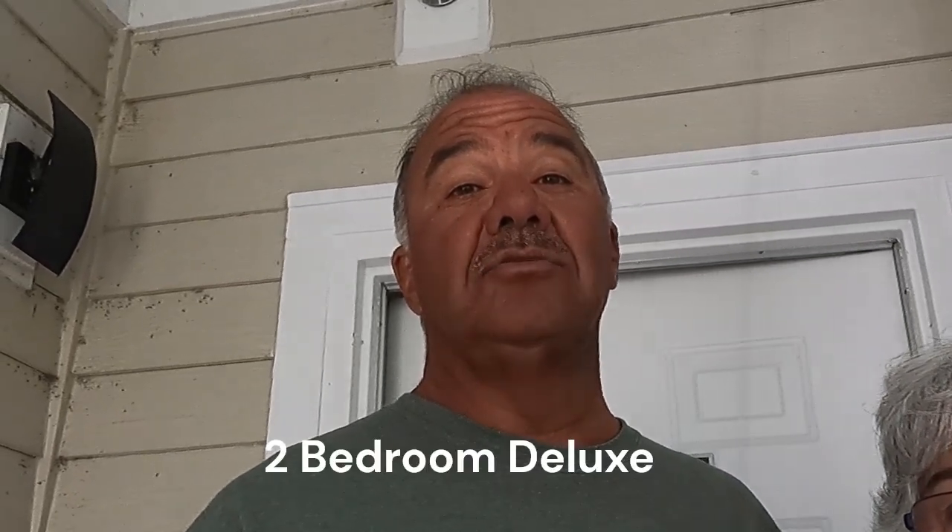Hi everybody, it's Chris and Joan from Chris and Joan's Travel. We're here in Nashville, Tennessee at the Club Wyndham. Joan is going to take you through a two-bedroom deluxe room, 2225.